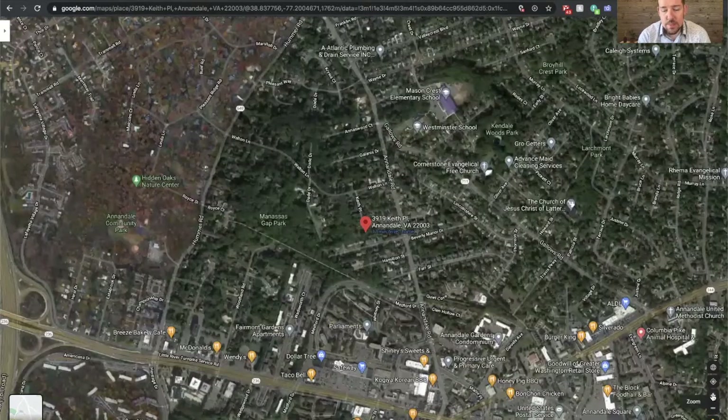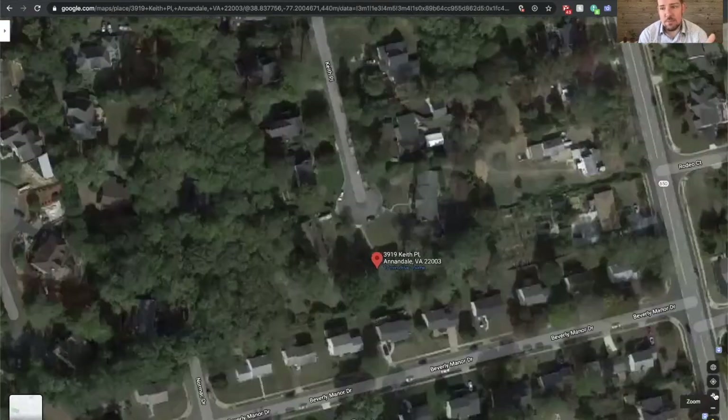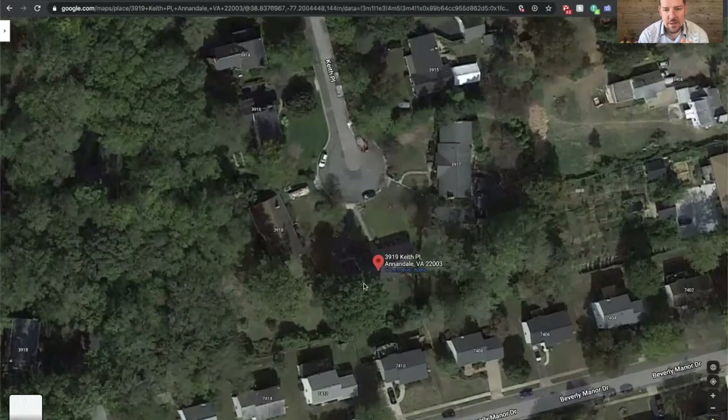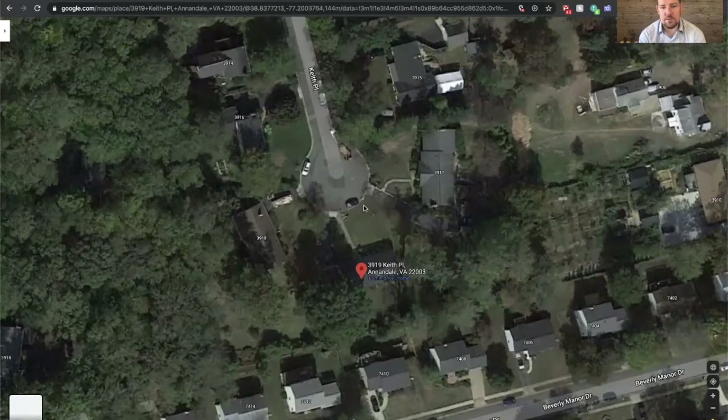Zooming in a little bit, you could certainly drive, but it's less than a mile walk to grocery shopping and some of the restaurants down here — really a wonderful location. You can't get a better lot than end of a cul-de-sac. It's located at the end of Keith Place. You drive down into the cul-de-sac and your driveway is straight ahead. The lot itself is quite large — it's over half an acre, 0.6 acres, kind of like a trapezoid-shaped lot.